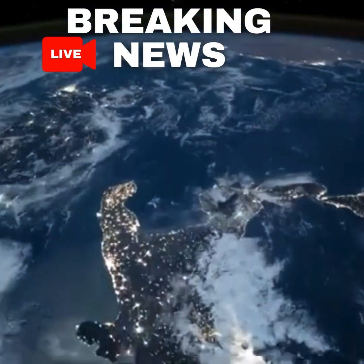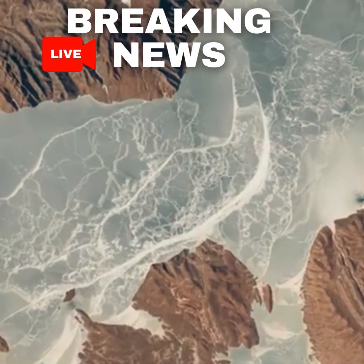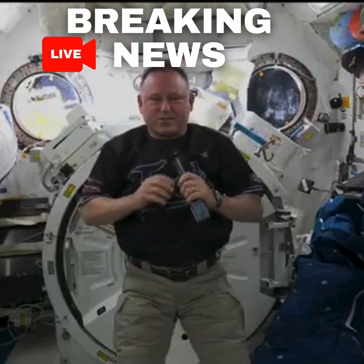Any time you look out the window, it's pretty amazing — the aurora borealis, the aurora australis, just to see the variety of the Earth from above. It's just thrilling.